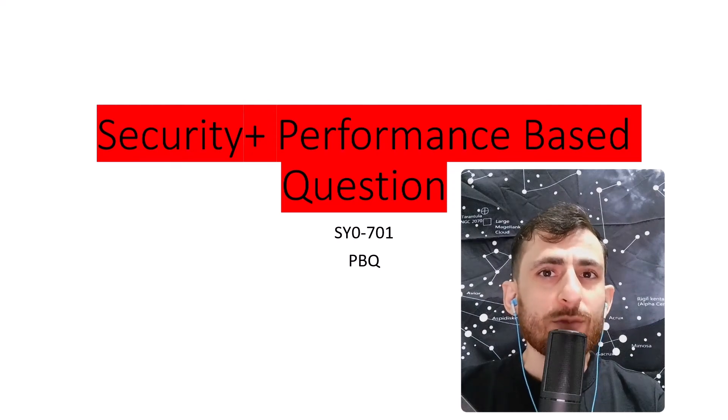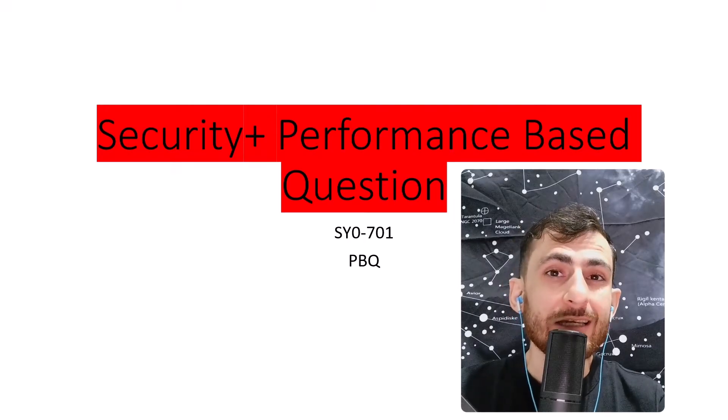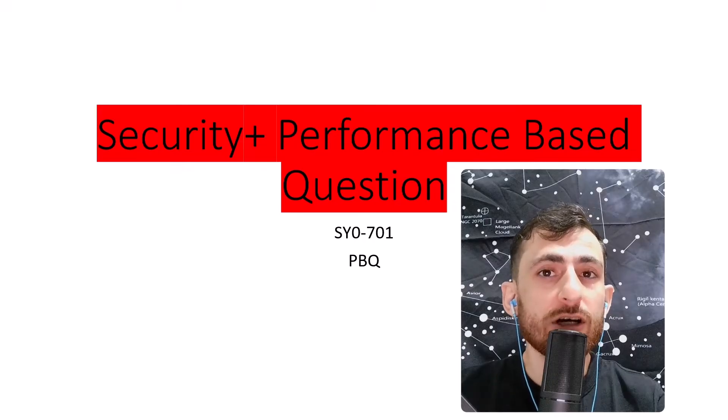PBQs, or performance-based questions, are part of your Security+ exam and you're going to have to practice them alongside the normal multiple choice questions. Previously I've published 100 normal questions on my YouTube channel — check them out.